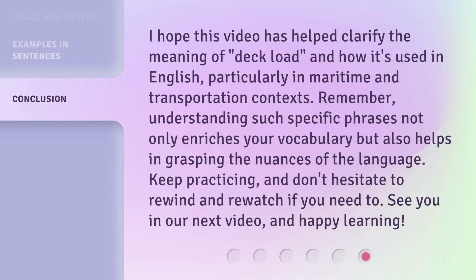I hope this video has helped clarify the meaning of Deckload and how it's used in English, particularly in maritime and transportation contexts. Remember, understanding such specific phrases not only enriches your vocabulary, but also helps in grasping the nuances of the language. Keep practicing, and don't hesitate to rewind and re-watch if you need to. See you in our next video, and happy learning!